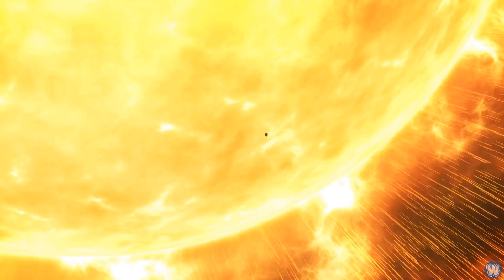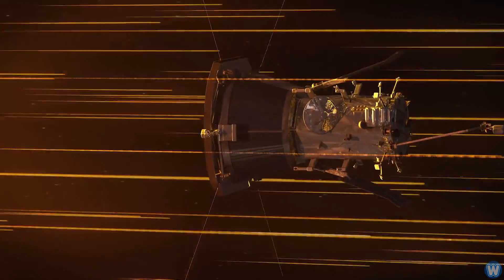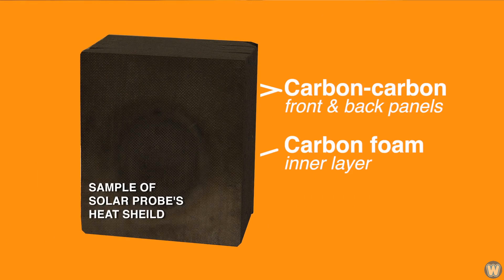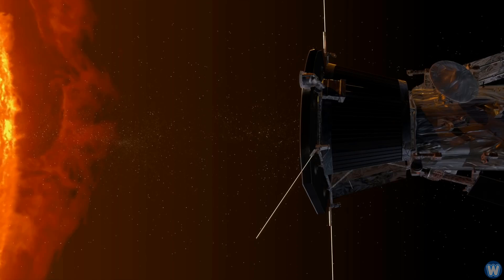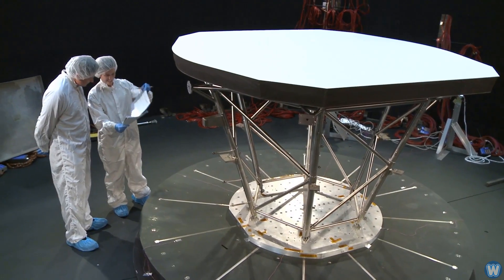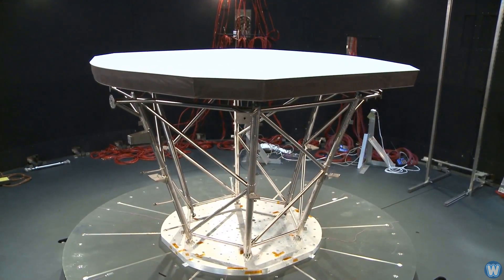How is this car-sized probe going to survive that intense heat? The key to protecting the probe, as well as its sensors, is a special heat shield called the Thermal Protection System, made of 4.5 inches of carbon foam sandwiched between two sheets of carbon composites. The 8-feet-wide shield will absorb and deflect solar energy that might otherwise fry the probe. The shield is finished with a coating of white ceramic paint on the side that will face the Sun.